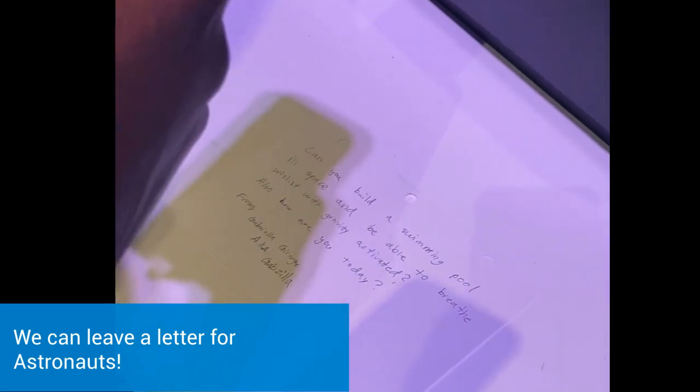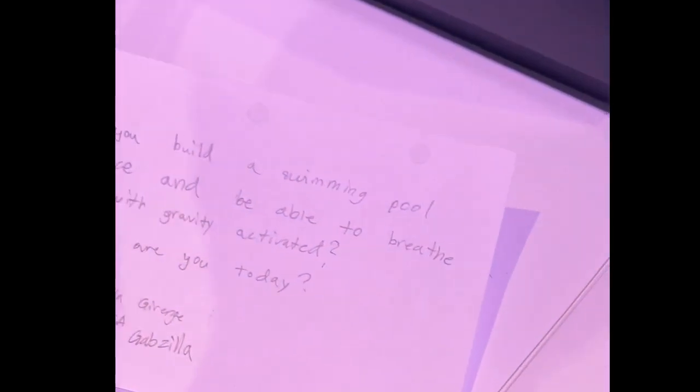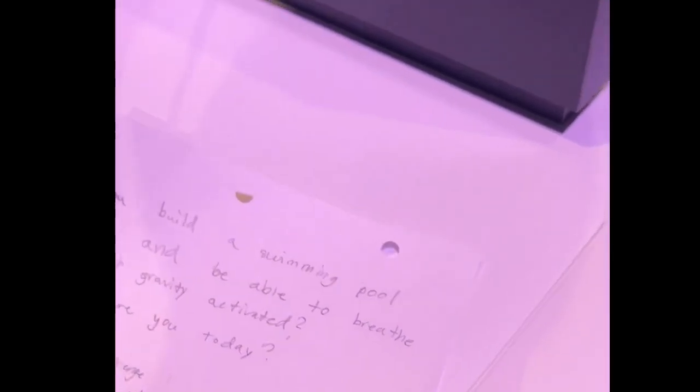A spacecraft engineer or an astronaut — they read it. Oh, it's very silly. Would you like me to read it? Also, how are you today? Can you build a swimming pool into space and be able to breathe with gravity activated? Also, how are you doing today? It's silly.